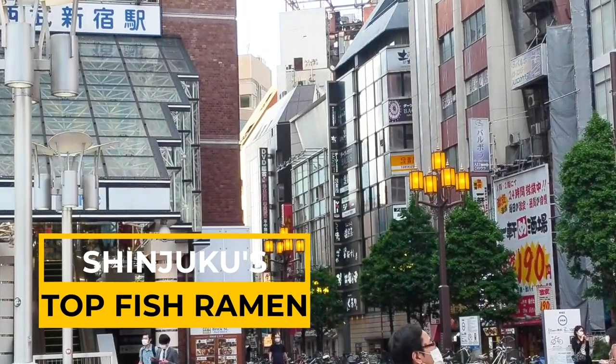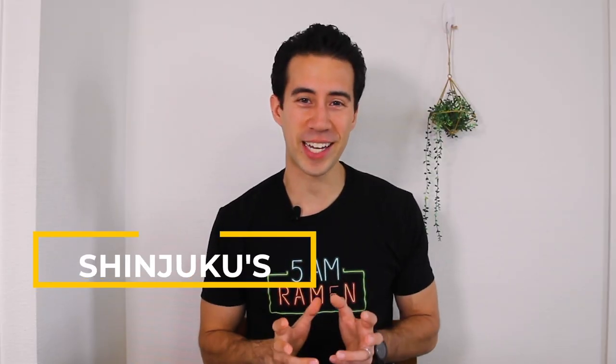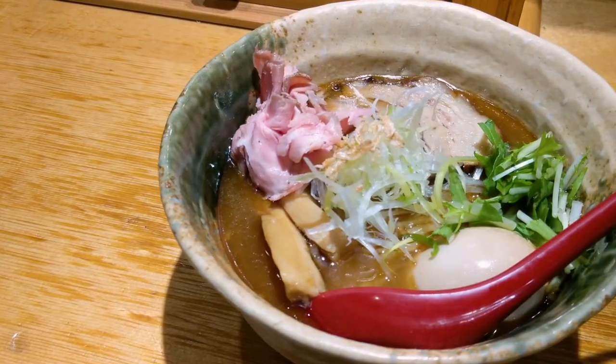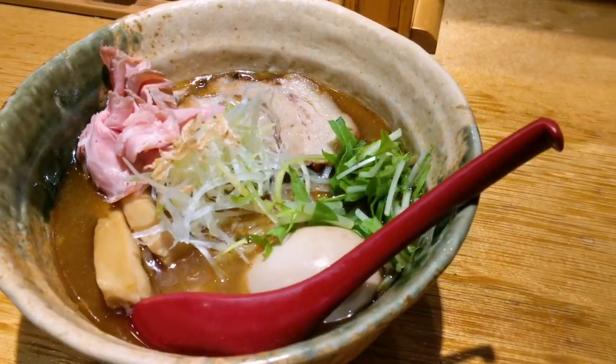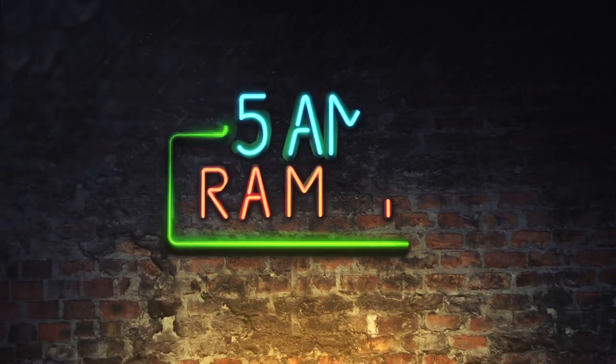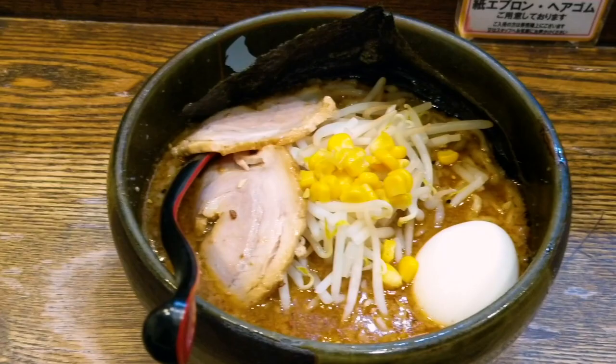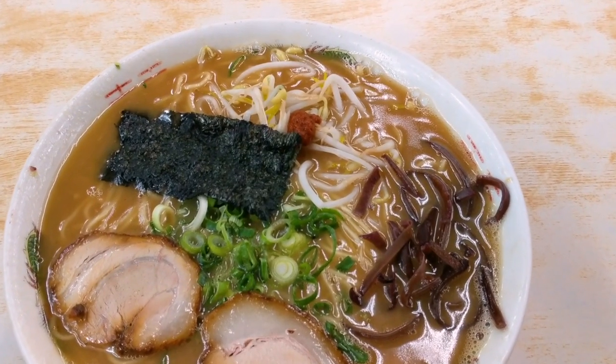In this video, we're looking at the best fish ramen in Shinjuku — my top 5. From delicious modern shrimp-based tsukemen or dipping ramen to delicate flying fish ramen, these ramen restaurants are at the top of the heap in Shinjuku. I'm Frank from 5AM Ramen. I was born in Tokyo and I eat a ton of ramen. This channel is dedicated to bringing you the very best ramen in Tokyo and the very best ramen in Japan.